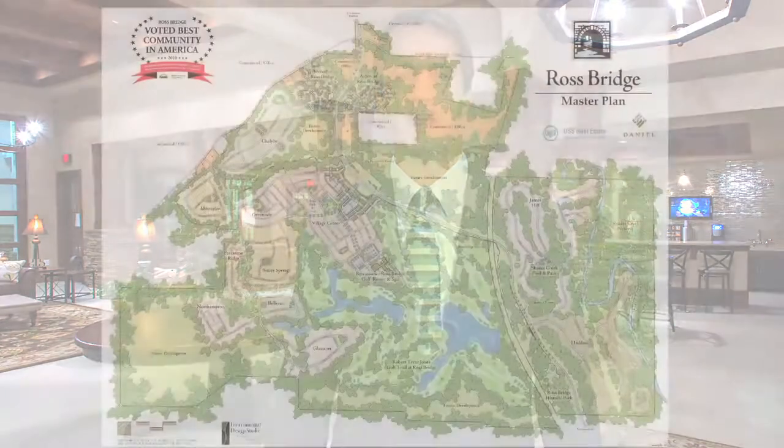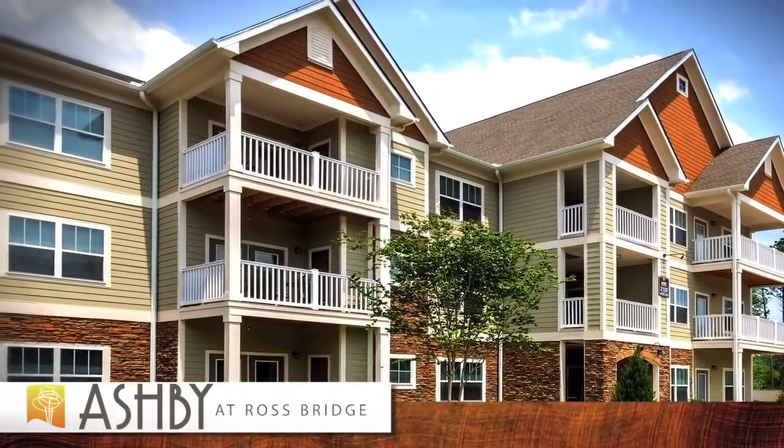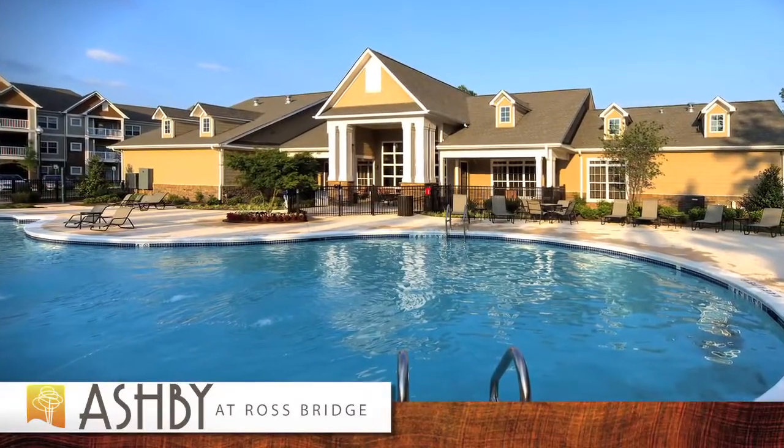Hi, I'm Mike Kemether with Cushman & Wakefield's Multifamily Advisory Group, and I'm excited to tell you about our newest multifamily listing in Birmingham called Ashby at Ross Bridge. Located in the award-winning master plan development Ross Bridge, this brand-new asset was recently completed and after a record-breaking lease-up, the property is now fully stabilized.